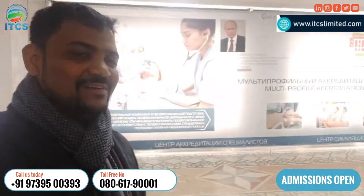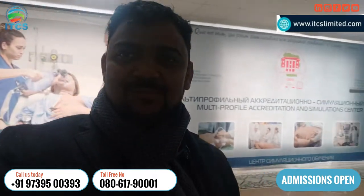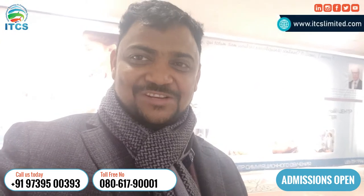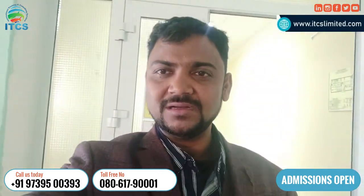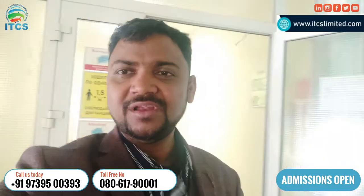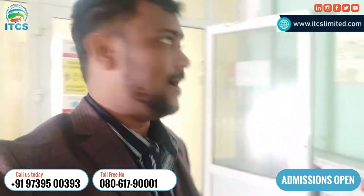This is the entrance of the simulation lab of Bashkir State Medical University. You can see some pictures and lab descriptions mentioned here. Hello friends, myself Shatuddhavi Mandel, Managing Director of International Training and Consulting Services. Today I am doing this recording to show you one of the best universities of the Russian Federation — Bashkir State Medical University.